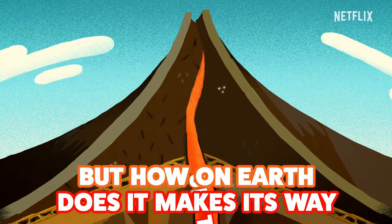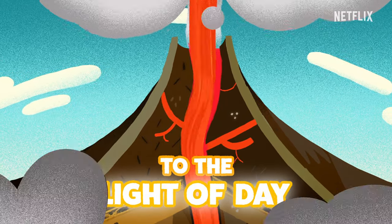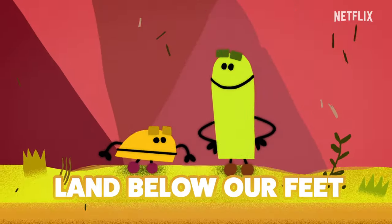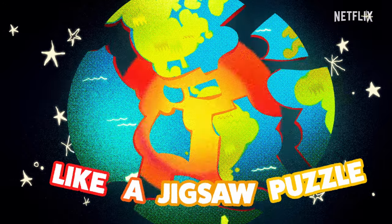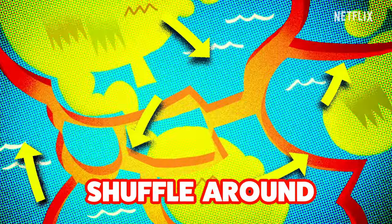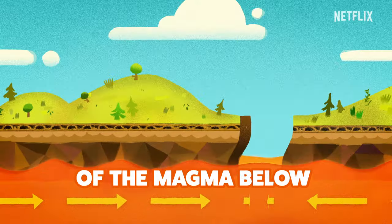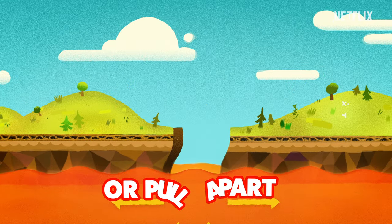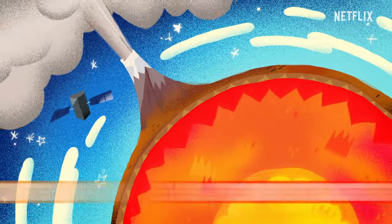But how on Earth does it make its way up through the Earth to the light of day? Well, the land below our feet is divided into pieces called tectonic plates. Like a jigsaw puzzle, but the pieces shuffle around at a sluggish pace. And depending on the flow of the magma below, they may bump or pull apart. When that creates gaps, there's a pressure change fast, and that's how eruptions start.